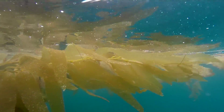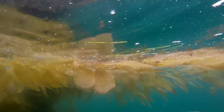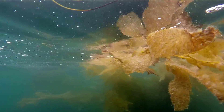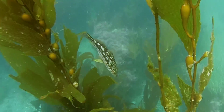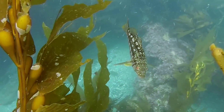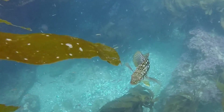The term kelp forest is created by these long columns of kelp plants that rise to the surface and spread out in mats of kelp blades on the surface. The kelp forest literally provides protection for hundreds of marine fish and other marine species.